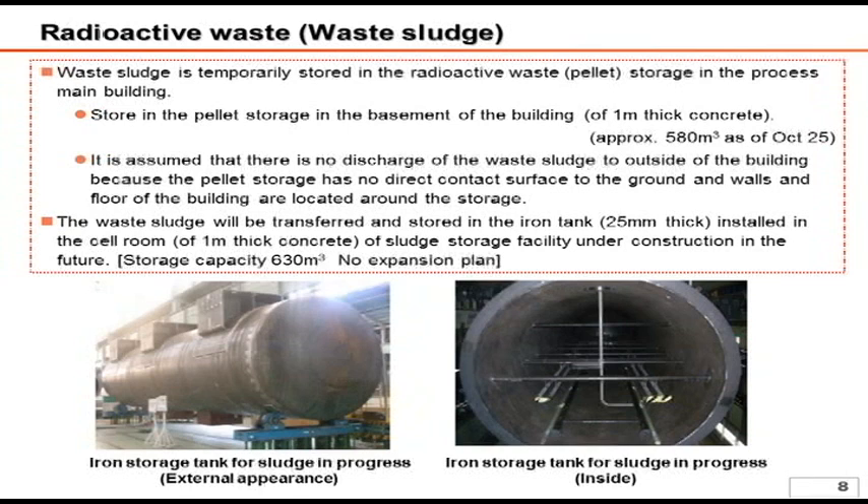It is stored in a container with a 1 meter thick concrete wall. 580 cubic meters is currently filled with these wastes. As the amount of waste sludge is expected to increase, additional storage with a 25 millimeter thick iron tank is under installation in the outside underground for future storage. We plan to secure proper storage by putting highly concentrated water and sludge underground.